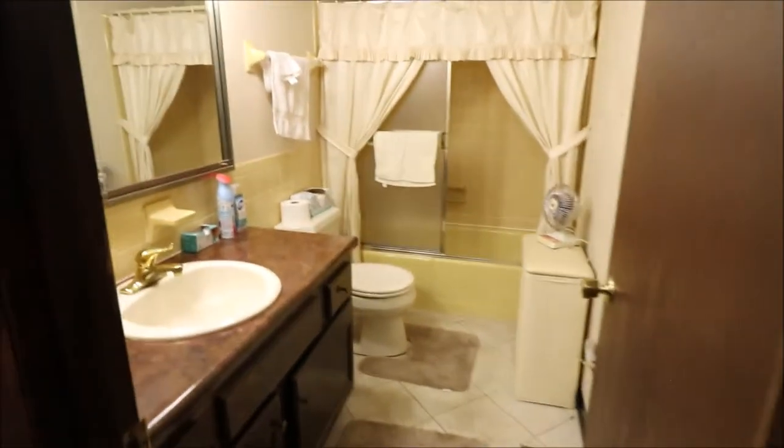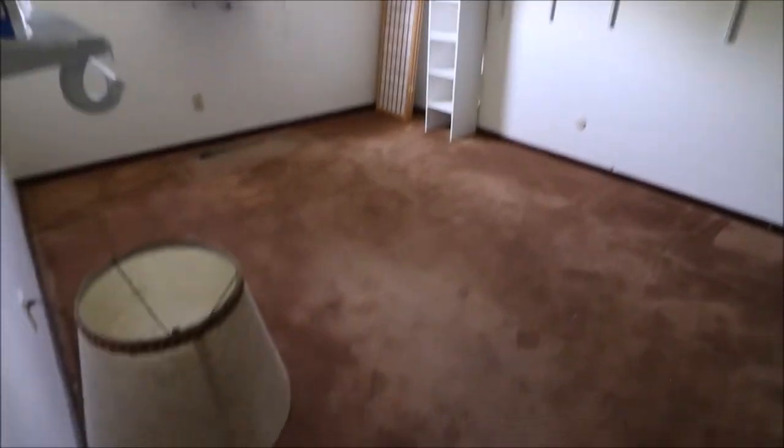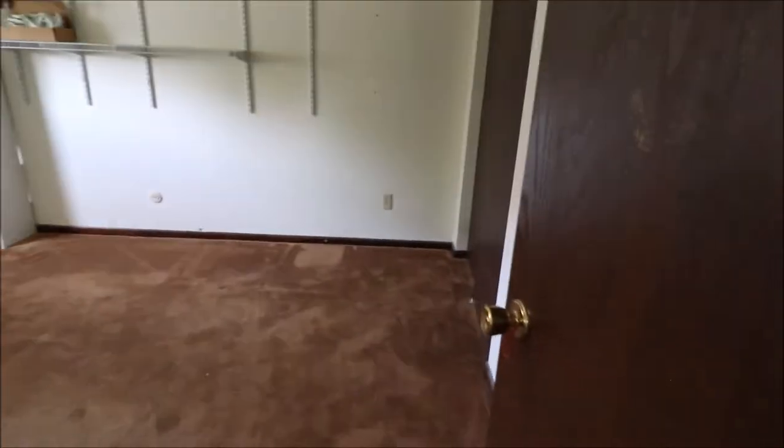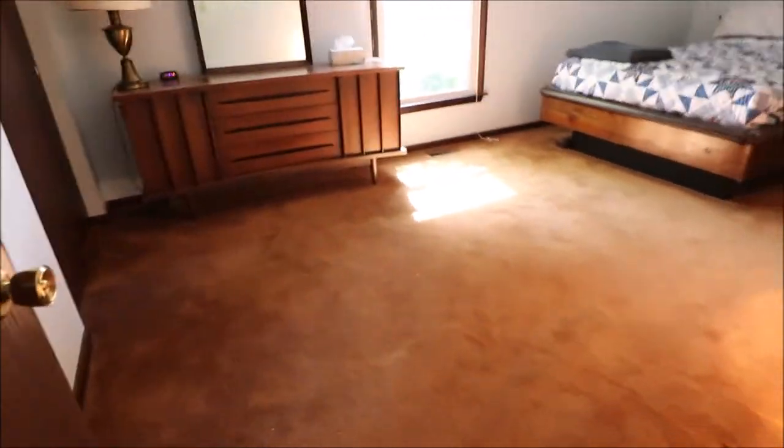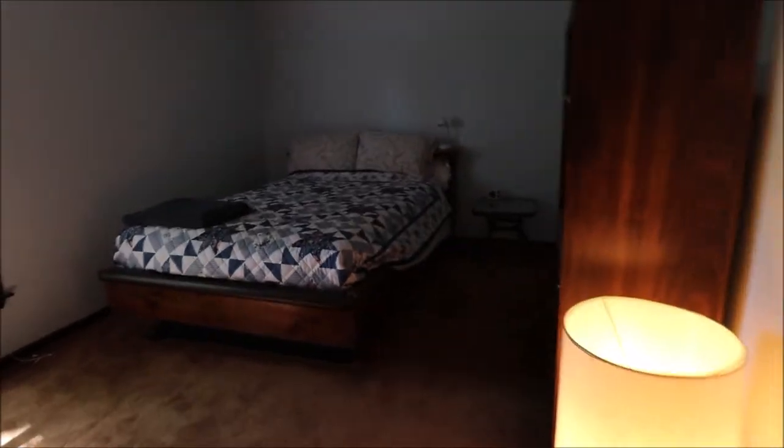You have your hallway closet. Another full bathroom. Bedroom number two with two closets. Bedroom number three, nice-sized room, closet.